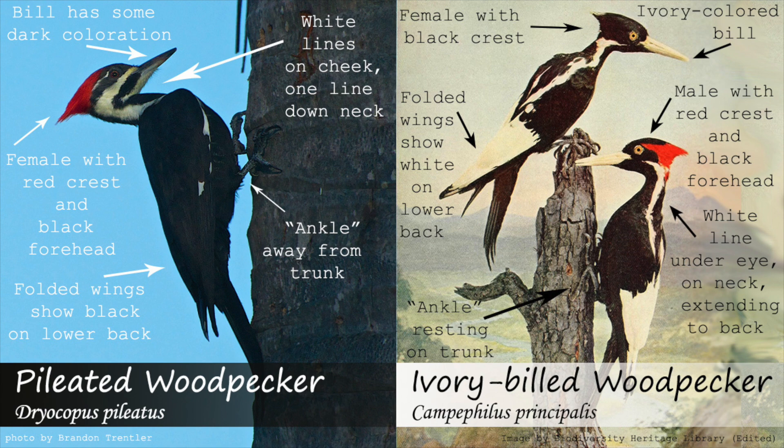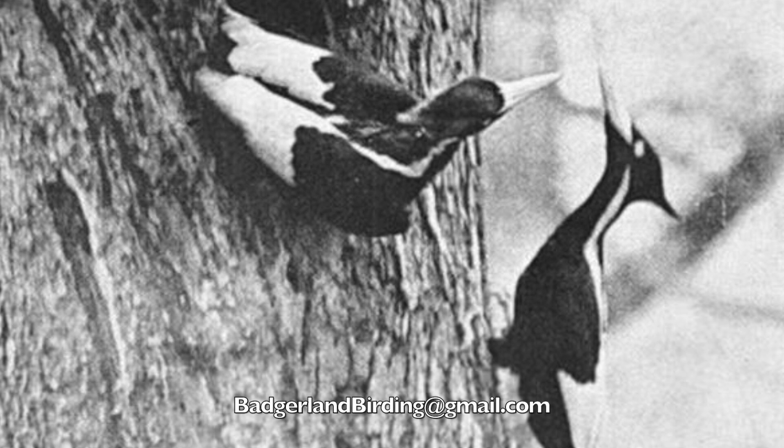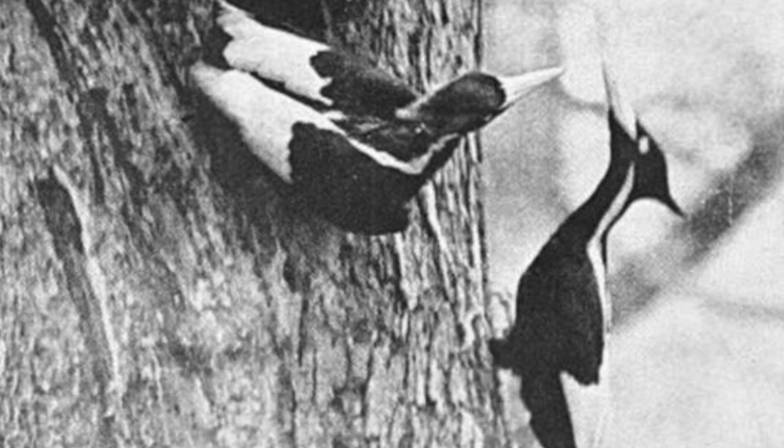With that being said, you are always welcome to send us possible images, videos, or sound recordings of ivory-billed woodpeckers to badgerlandbirding at gmail.com. But please be sure to rule out all other common species.